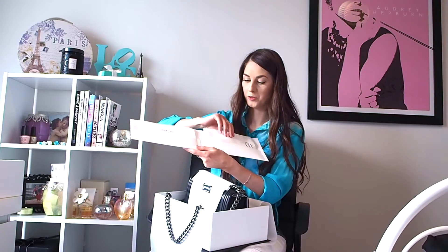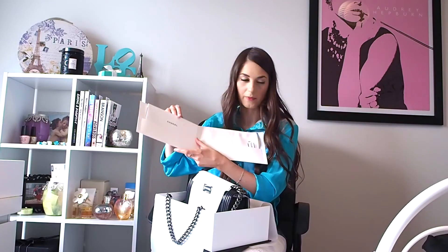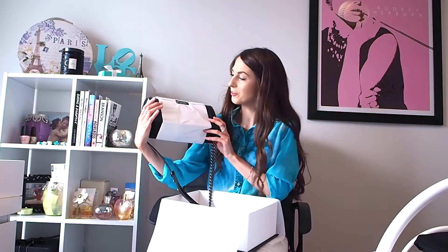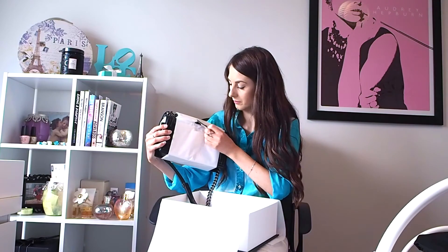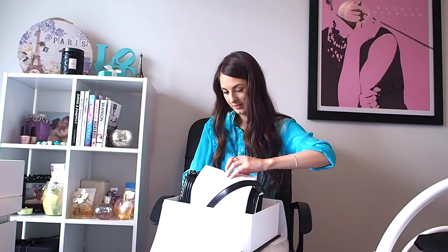I'm guessing because the bag was brought in from another store and not originally packaged at the flagship store, that's why the dust bag is black — because normally they'd be white — but that's okay, I'm just lucky to have the bag. In here they would have all the care instructions and things like that, so I'll make sure I do that. And then here's the bag with more tissue paper — here's the bag. This is the bag! And then we're going to open it.